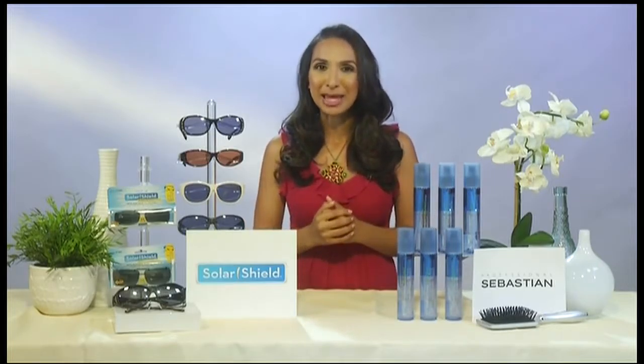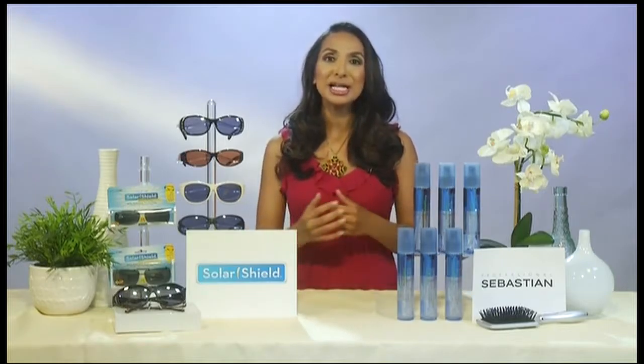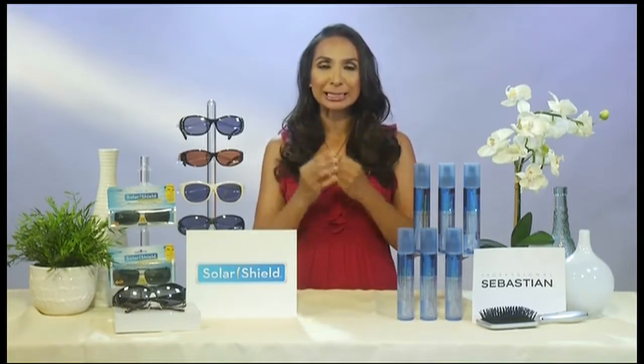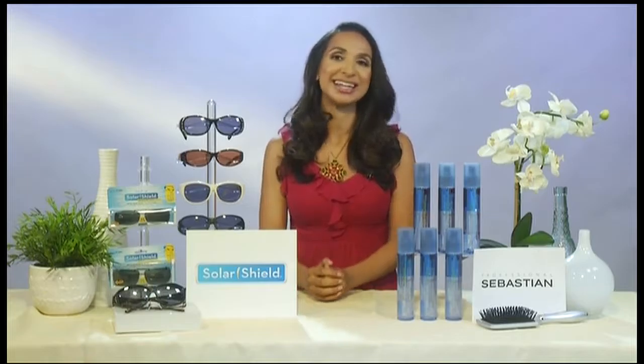Ladies, we want to lay off that makeup in the summertime. Liquid foundations and powders all melt, so you want to trade those out for tinted moisturizers and those popular BB and CC creams. And if you're covering something up, just spot conceal, but keep the rest of your face really nice and light.